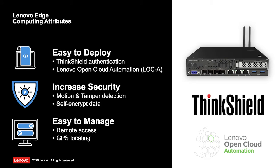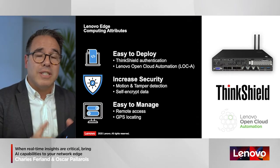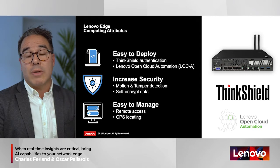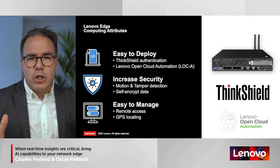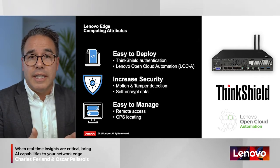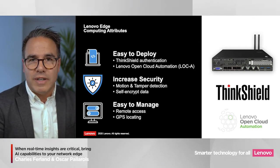Lenovo has defined three key attributes that make the edge computing experience a success. The first is ease of deployment — you don't want to send a technician to each site to turn the system on. We developed an application that lets you use your phone to securely authenticate servers and verify the right person is using the right server at the right location. From that point, we use Lenovo Open Cloud Automation to orchestrate all tasks — configuring hardware, operating system, network, and cloud layer — so the system is ready within minutes, entirely automatically, without human intervention, all from a remote site.